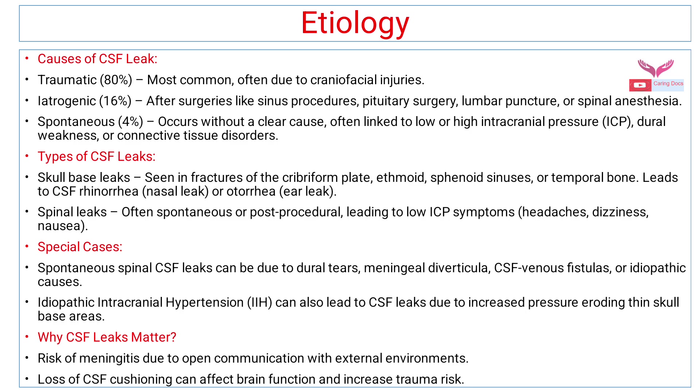Coming to the etiology of CSF rhinorrhea, the causes of CSF leak can be traumatic — seen in 80% of cases, most commonly due to craniofacial injuries. Iatrogenic causes contribute about 16%, usually after surgeries like sinus procedures, pituitary surgery, lumbar punctures, or spinal anesthesia. Spontaneous CSF leaks are seen in only 4% of cases and occur without a clear cause, often linked to low or high intracranial pressures, dural weakness, and connective tissue disorders.